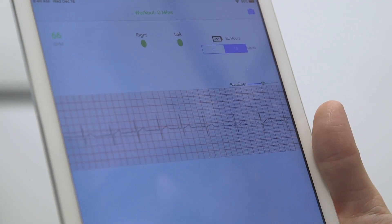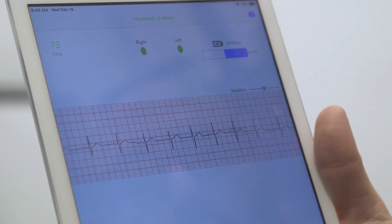It's an essential device for anyone with cardiac risk factors, such as heart failure condition, bypass surgery or stents, or even those with hypertension or diabetes.